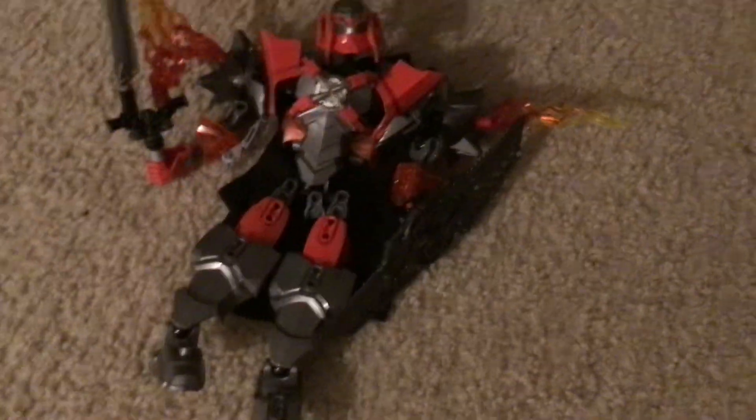Oh, look at this giant cool robot. I can't wait to play with it. I'm going to go play with it. Bye bye.